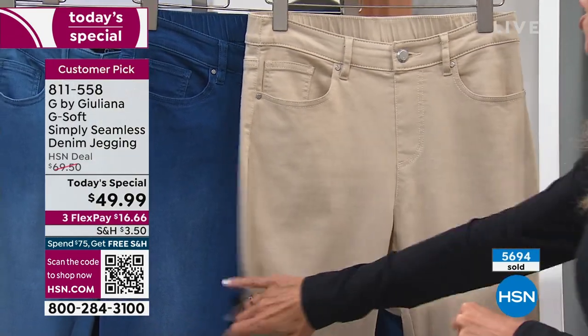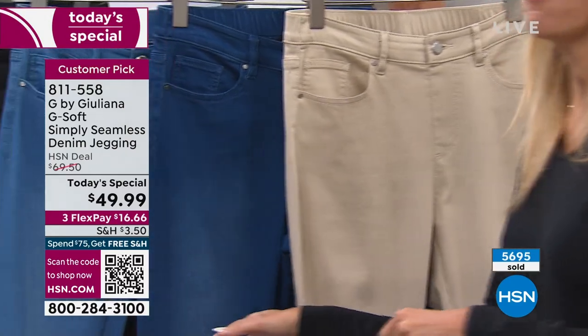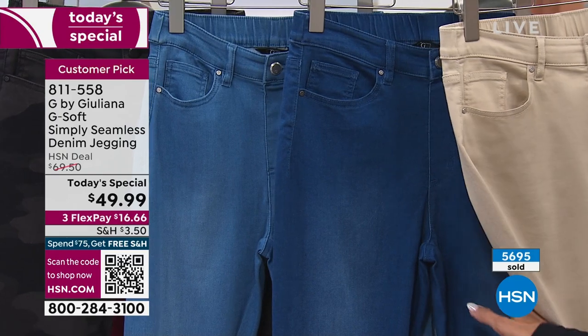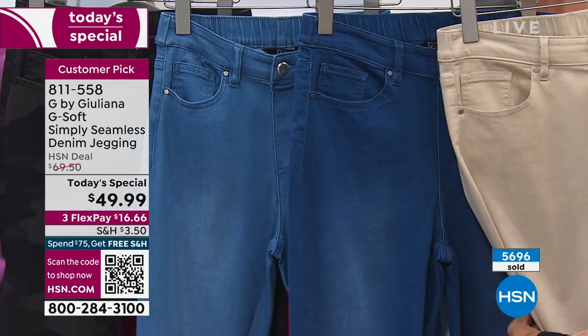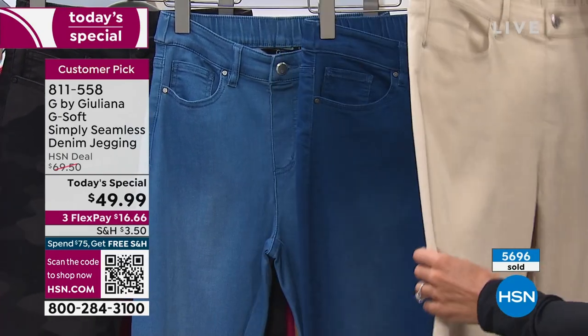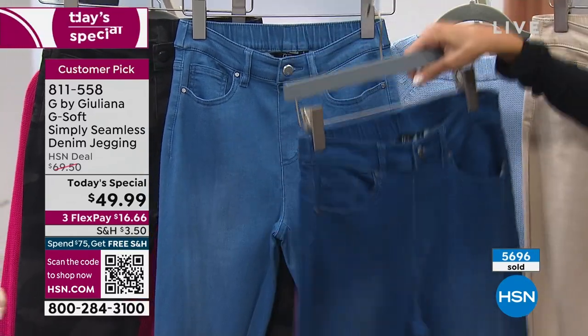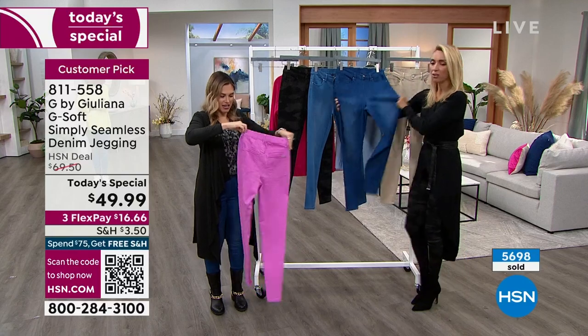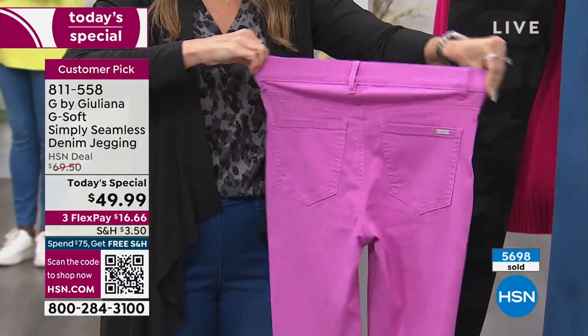Jason Kennedy is my co-host for almost 20 years on E! and Jason's obsessed with all things HSN - his dream is to be a host here. Val says auditions are open, Jason! But look at this stretch on these jeans.